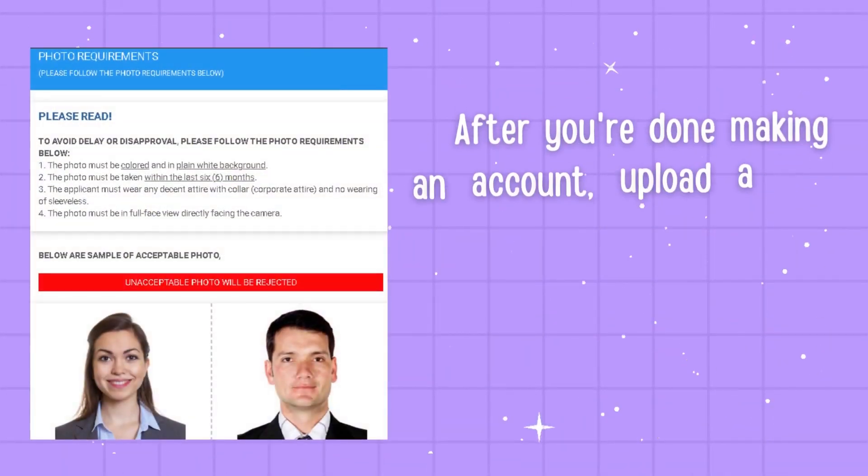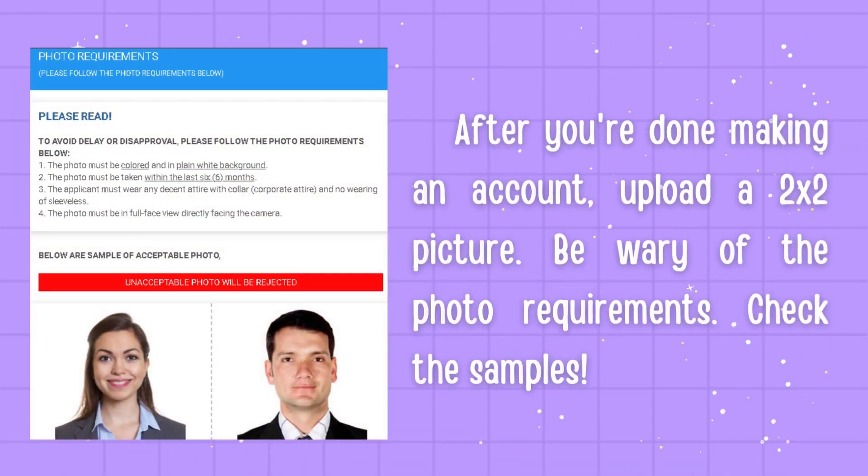After you're done making an account, upload a 2x2 picture. Be wary of the photo requirements. There are samples provided on screen, so this can serve as a guide on what picture to upload so it won't be rejected.